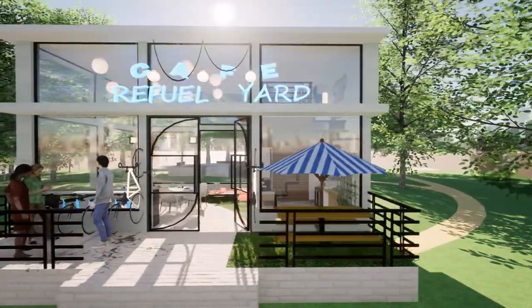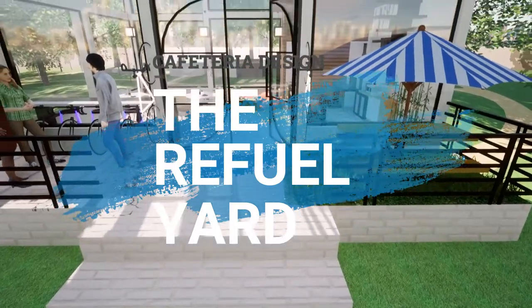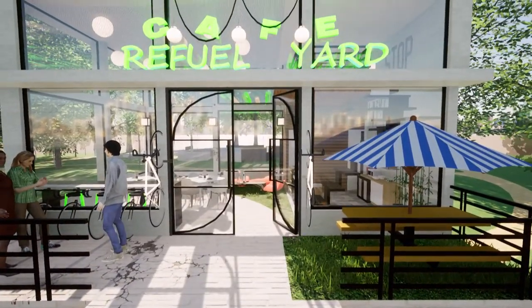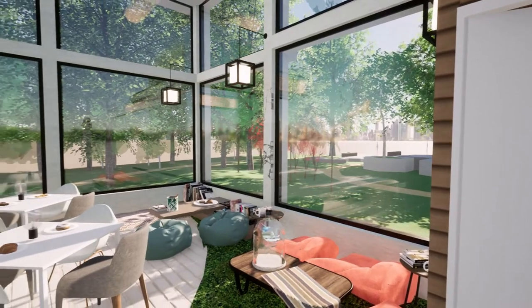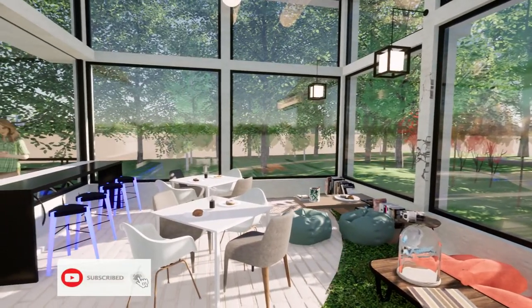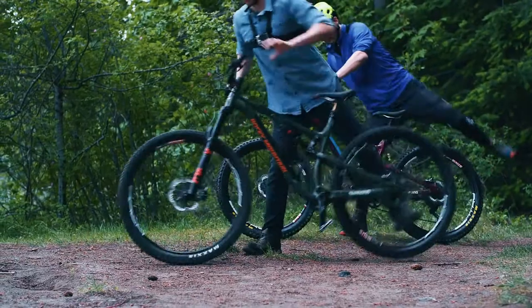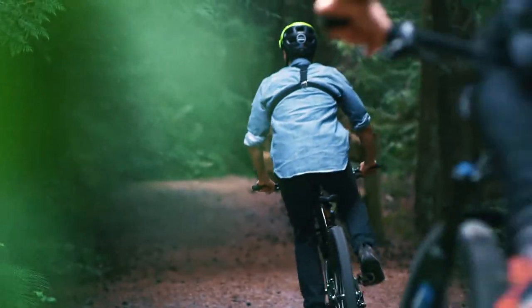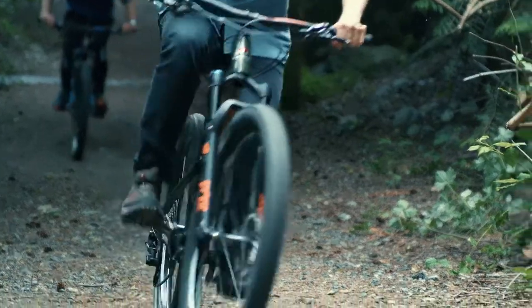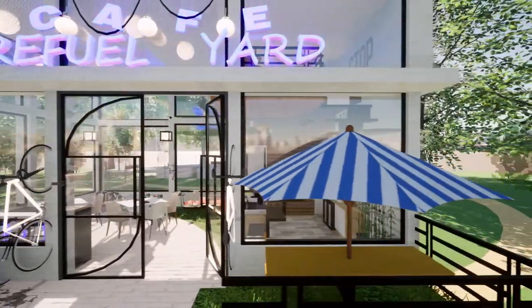Today we are going to be talking about a cafeteria design which is located right in the middle of a fitness track. The concept of this cafeteria is mainly focused on cycling, exercise, and fitness, as its location is also in the middle of a fitness track.